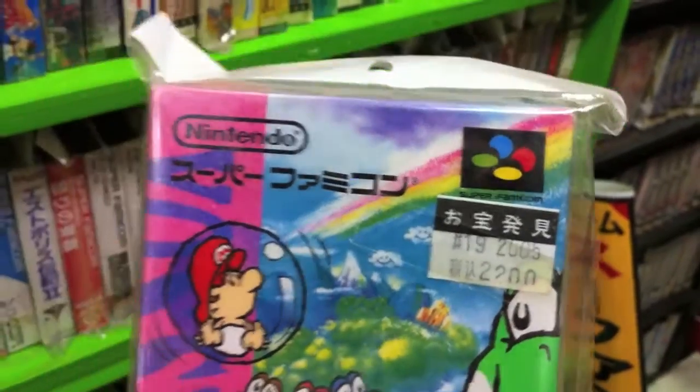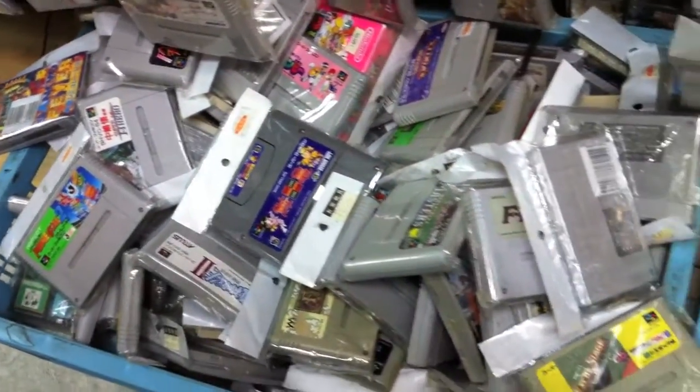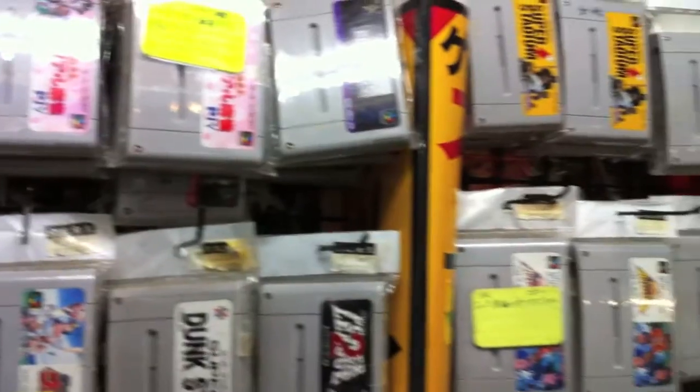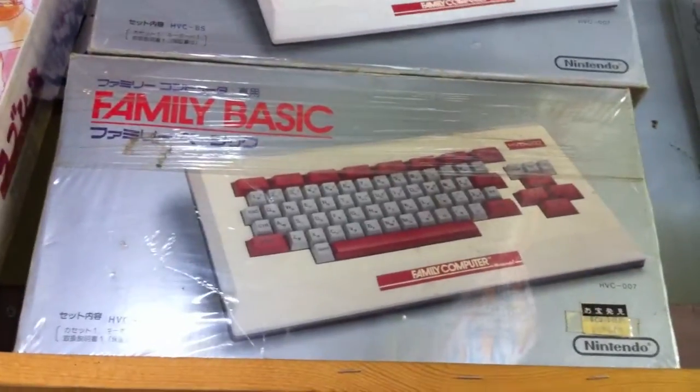Yoshi's Island looks like it was 2,200 yen — so what is that, about $22-26 bucks? Not so bad. Most of them were like 500 yen, which is like five or six bucks. Look at this — bins and bins full of games, it's awesome. And last but not least, a Family Basic computer for the original Famicom — awesome.